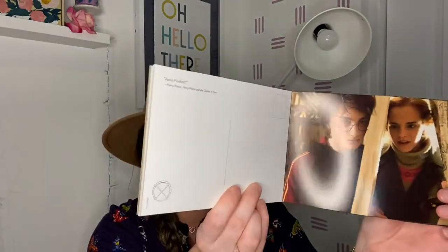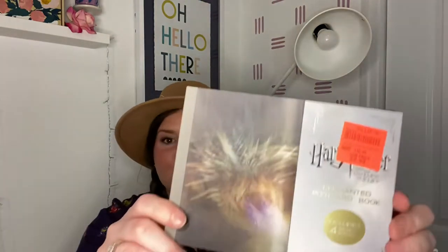This is the Harry Potter Goblet of Fire enchanted postcard book — it includes four moving images and 3D images. It's really cool, just like a postcard book, and I thought it was awesome. This was originally $12.99 and just $2.99 at Ollie's.